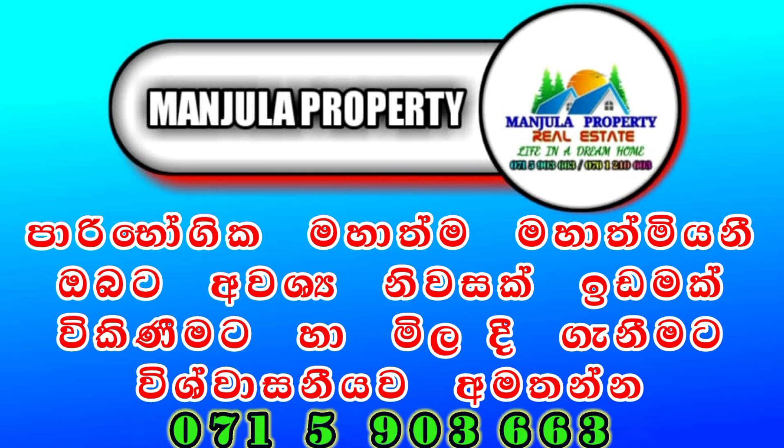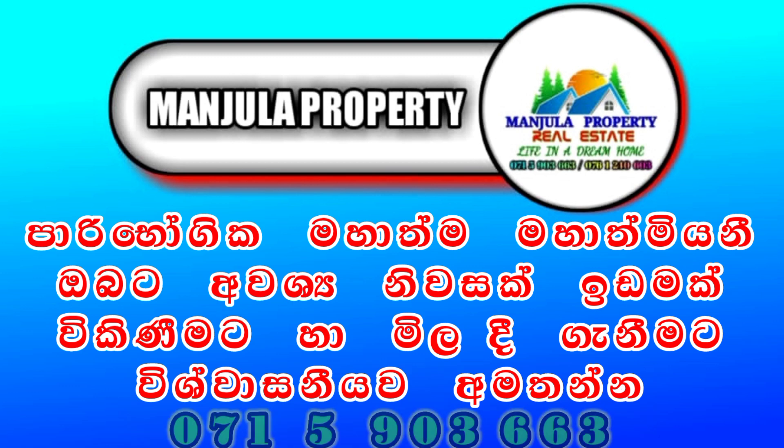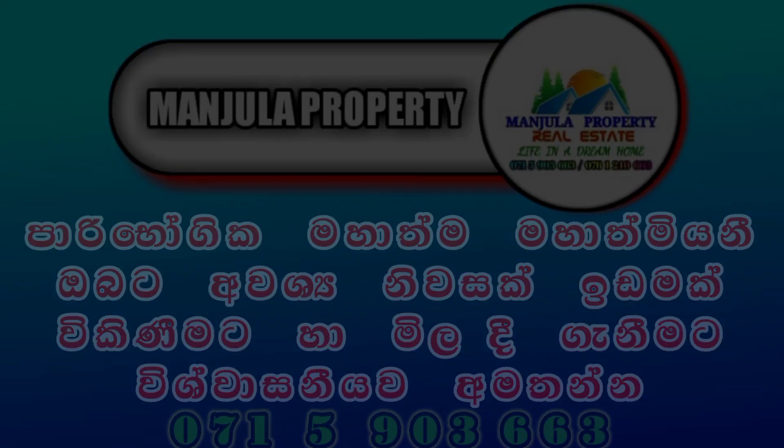We cover properties in the Colombo district and Gampaha district. We can help you buy or sell any property. Only the buyer pays the commission — no charge to the seller. Contact us for any property requirements.